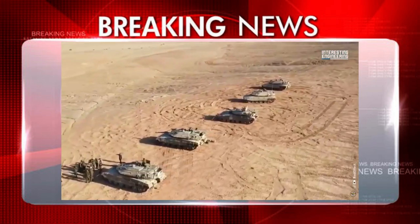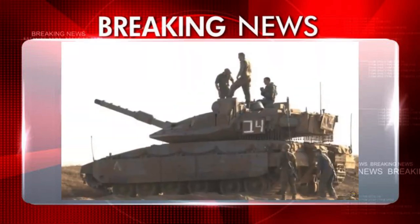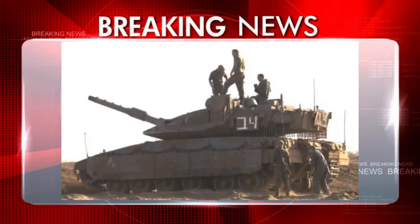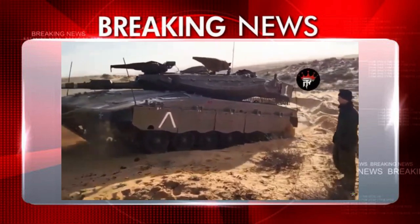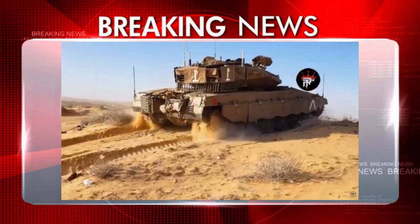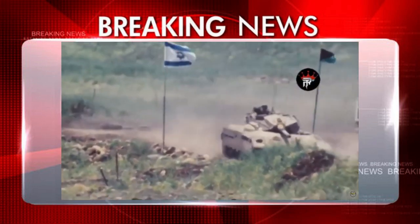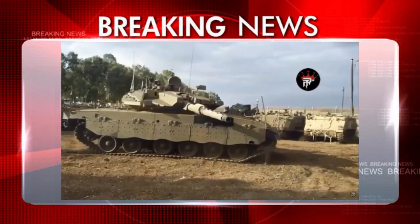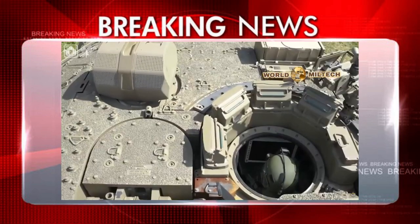The Merkava has been the IDF's main battle tank since the 1980s, and the Barak is expected to eventually replace the older Merkavas, making it the main battle tank of the Israeli armor corps. The IDF is going to be focusing more on training the soldiers with this new equipment.